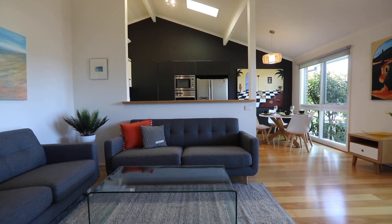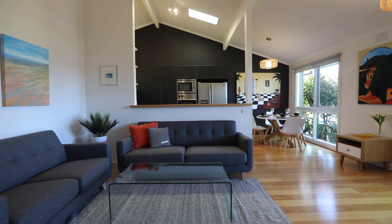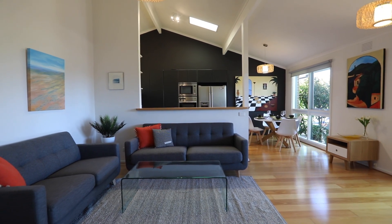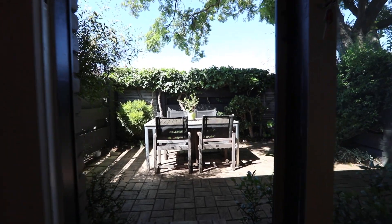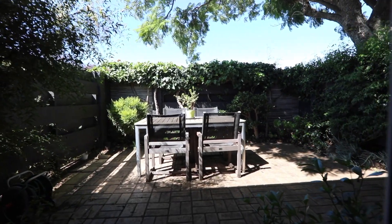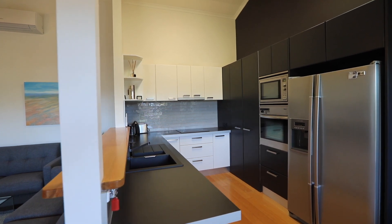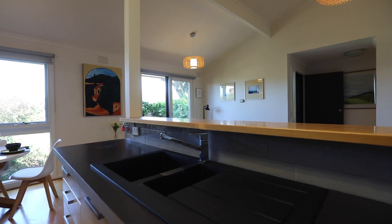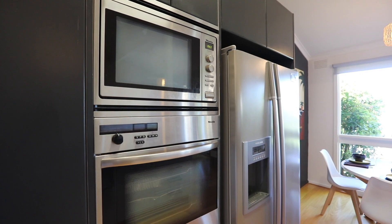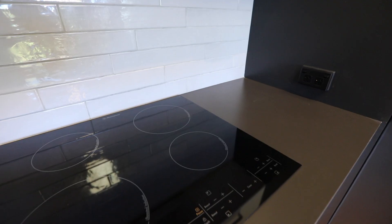Cathedral ceilings add a sense of space and airy appeal to the open-plan living and dining zone, which not only extends to a leafy sun-trapped courtyard, but also flows seamlessly with the contemporary kitchen. Finished with on-trend charcoal and white, this gourmet space has been equipped with premium Miele appliances, plus a Westinghouse induction cooktop.